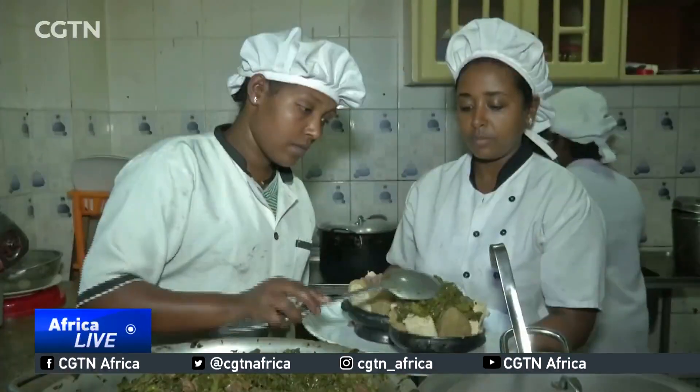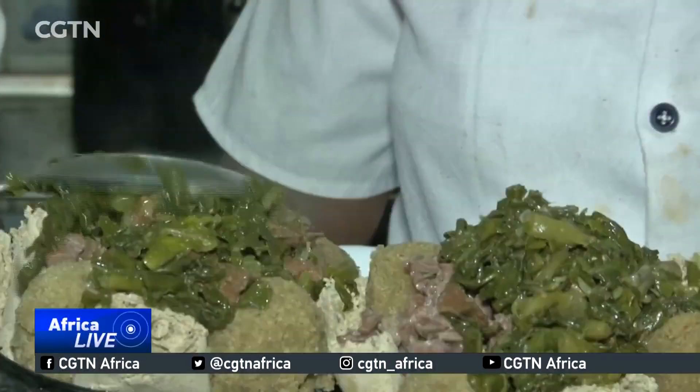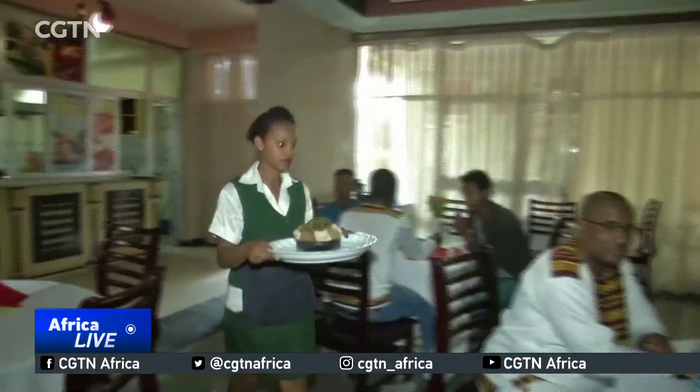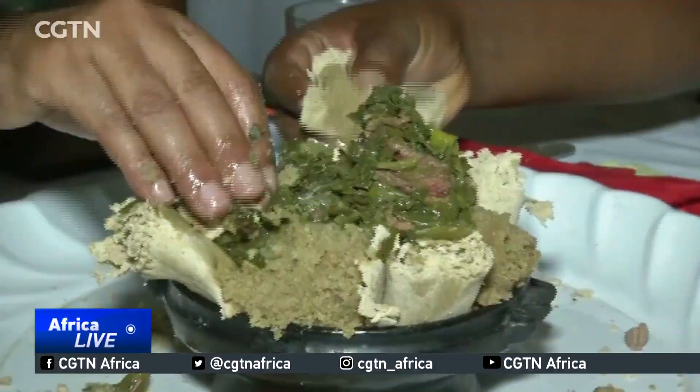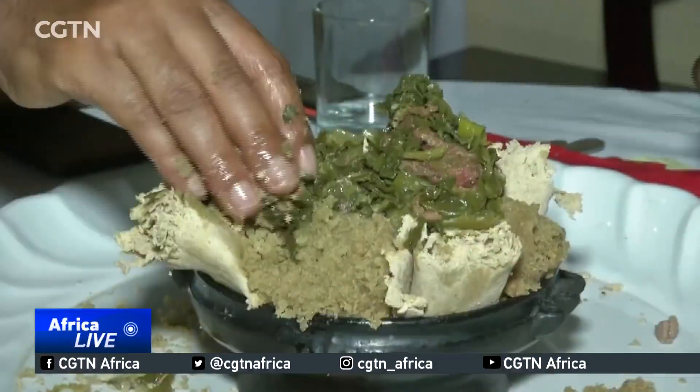According to scientists, Nset could be a life saver to many as the plant is said to be very drought tolerant. In Awasa, a town in the Sidama region, kocho dishes made out of the plant feature on the menu of several restaurants.